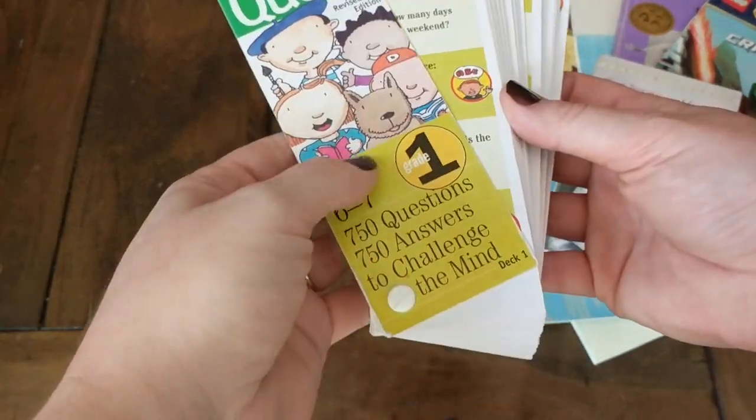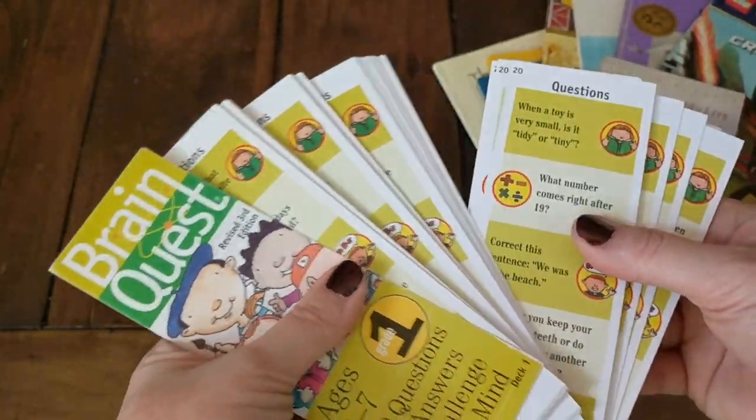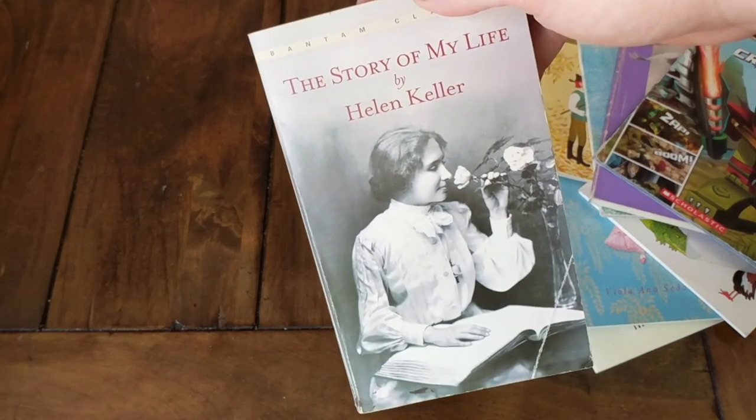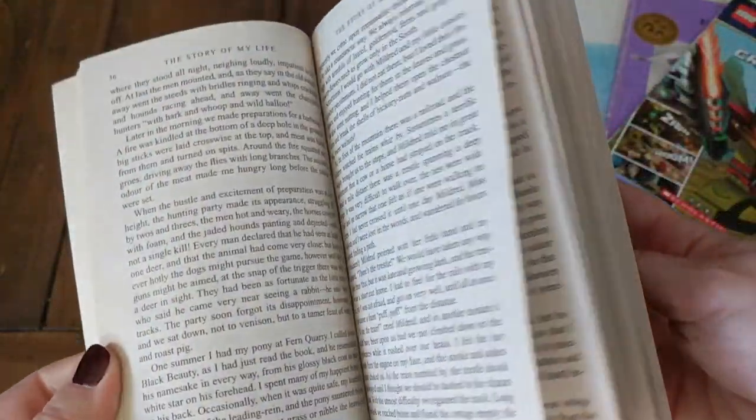I also got a Brain Quest for Grade One. I've never used one of these before, but I thought it would be fun to start out our day with, or to use if we need to take a little break. And I picked up just one chapter book — The Story of My Life by Helen Keller. I thought my older kids would definitely enjoy it; it's such a great book.